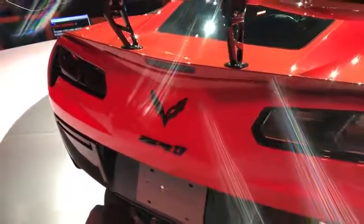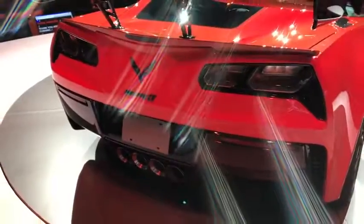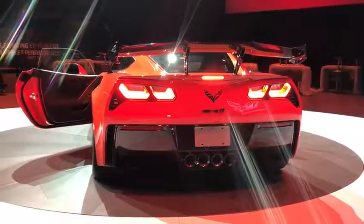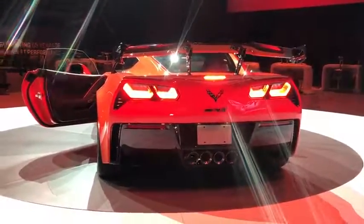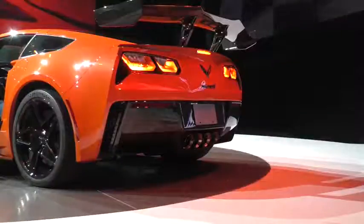Of course, we can talk about the engine, or we can hear it. This is what the new Corvette ZR1 sounds like when it revs up. And from a second angle.